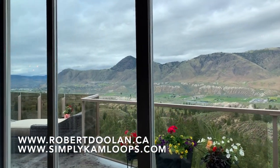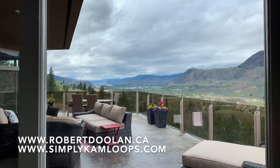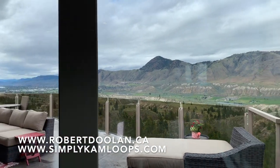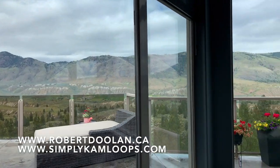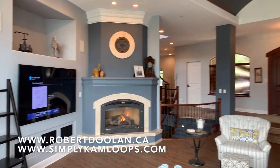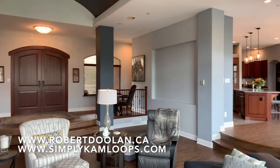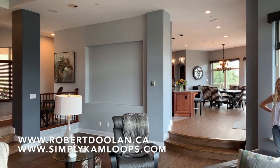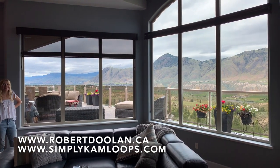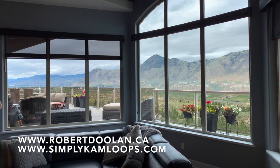Holy dinah. That looks like Kamloops Lake in the distance there. Yes, Kamloops Lake, both rivers, the Hoodoo Mountains. Wow. Could you imagine coming home to this every day? Unbelievable. Such a grand entrance. It's one of a kind — completely understated, timeless style and design. That looks like a painting.